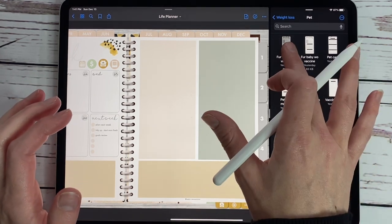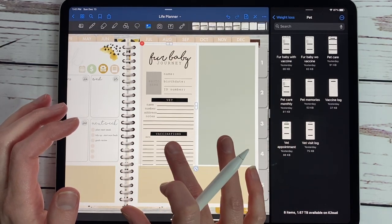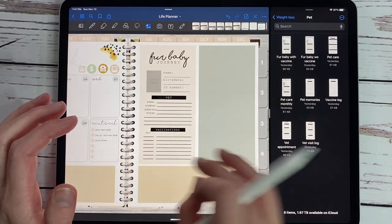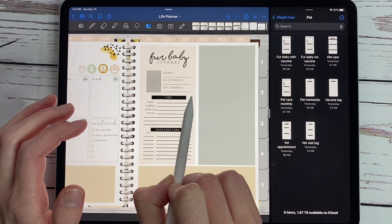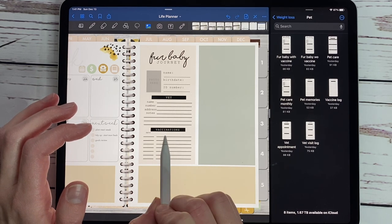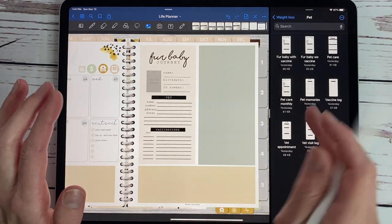So what we've come up with — this one says Fur Baby Journey. You can put a photo of your pet and they fit perfectly in these pre-outlined colored boxes. So you have a Fur Baby Journey where you can put a photo, the name, the birth date, the ID number, and all the vet information. And if you do vaccinations, you have all of your information here about your fur baby.